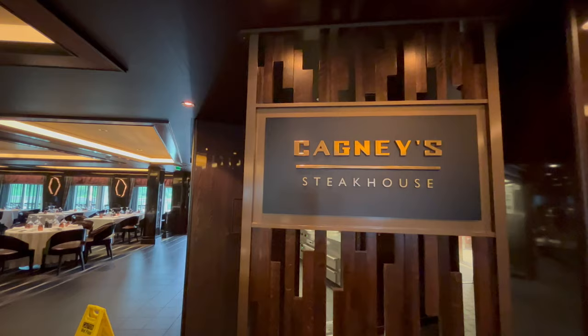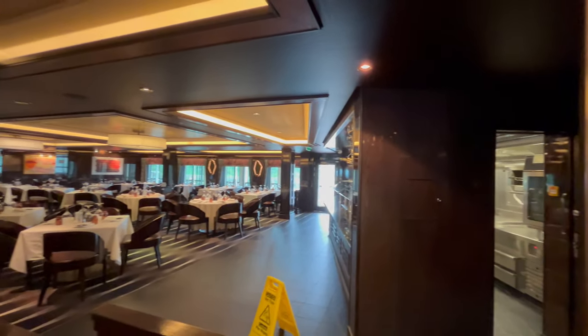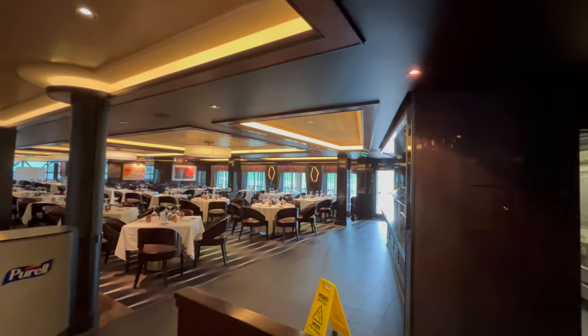Next to Le Bistro is Cagney's, the specialty signature steakhouse. Like most of the specialty restaurants, Cagney's also has seating outside on the waterfront.